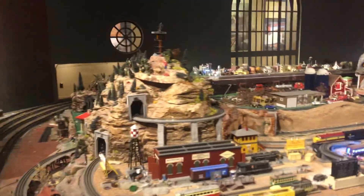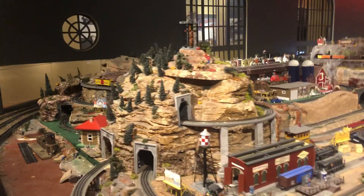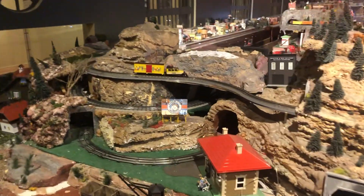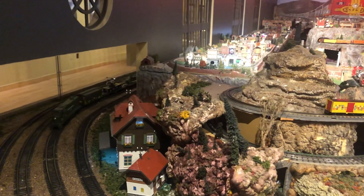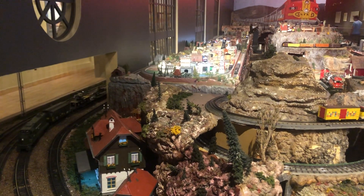That one looks like it's HO over there, buddy. The steam engines are moving! Steam engines? What are they pulling? Whatever they would like. Wow, there they are. Here they come. They're together, aren't they?